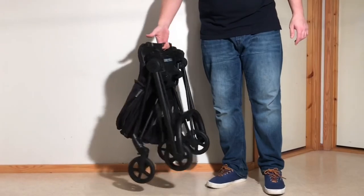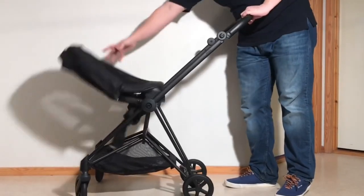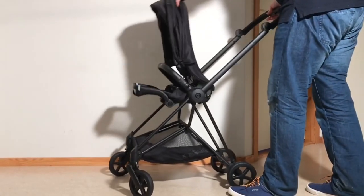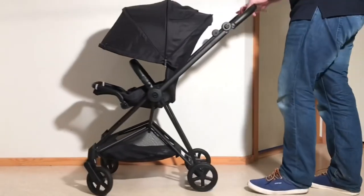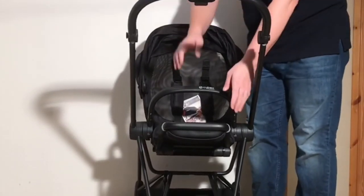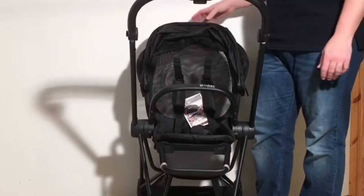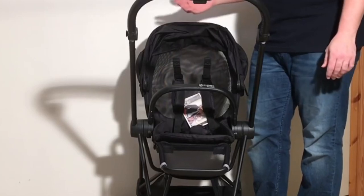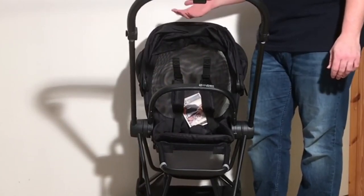Starting off with the Mios, the latest version of the model clocks in at just under 10 kilos, folds down to 30 by 50 by 65 centimeters, can take 25 kilos in its seat and 5 kilos in its underslung shopping basket. The Mios uses Cybex's luxe seat design, adjustable both in terms of reclining the backboard and the leg rest, has seat dimensions most comfortable for children up until around 3 years old, and has highly luxurious textiles and intuitive details related to ventilation, the harness, and the canopy.